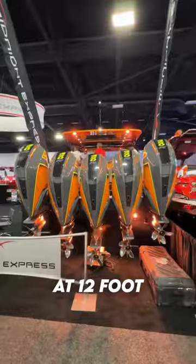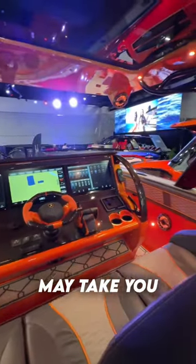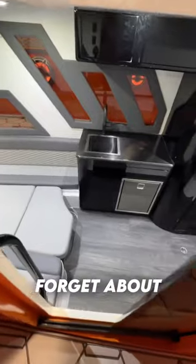The beam is the largest in its class at 12 foot 6 inches, so there's ample space for wherever adventure may take you. The bow adds even more seating to hang out and party at the sandbar.